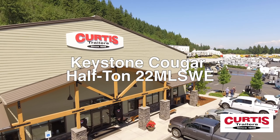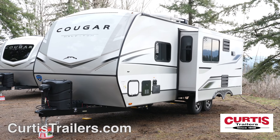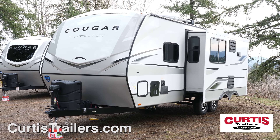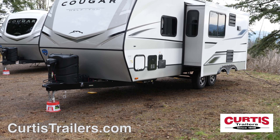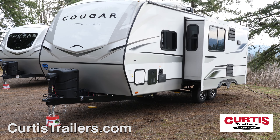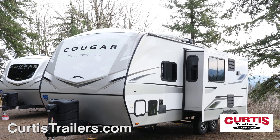Introducing the Keystone Cougar Half-Ton 22MLSWE, the travel trailer ready for your next outdoor adventure. Cougar's ClimateGuard protection provides insulated sidewalls, insulated subflooring, and is zero-degree tested, perfect for both hot and cold weather.